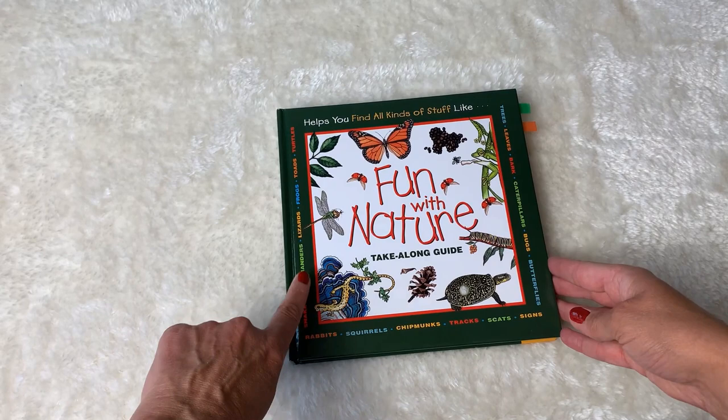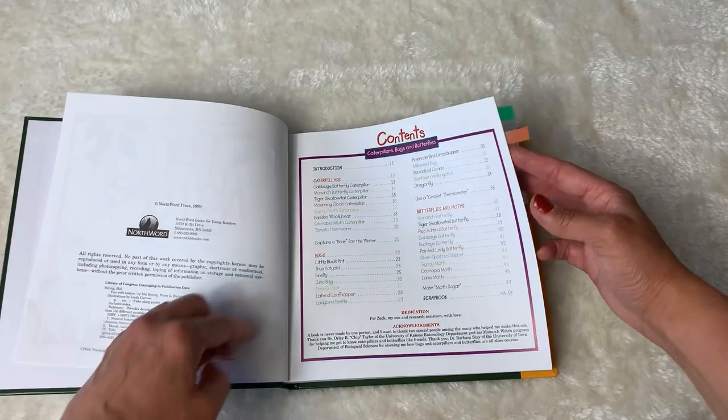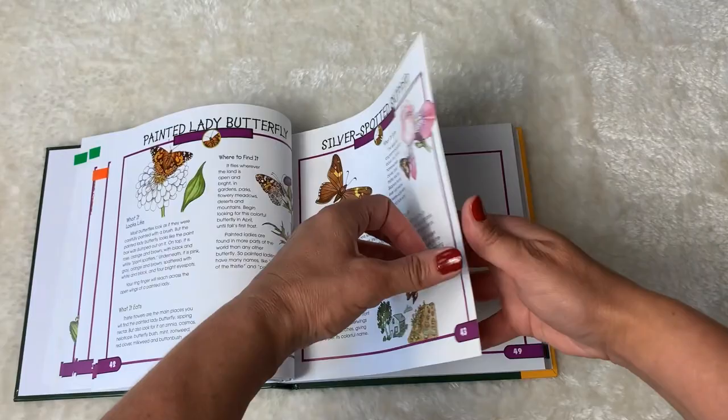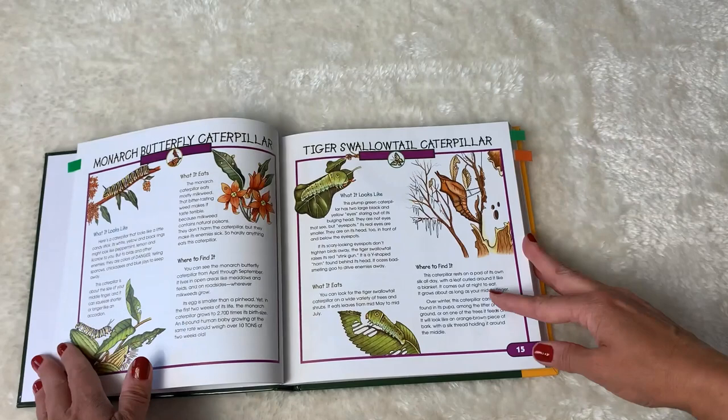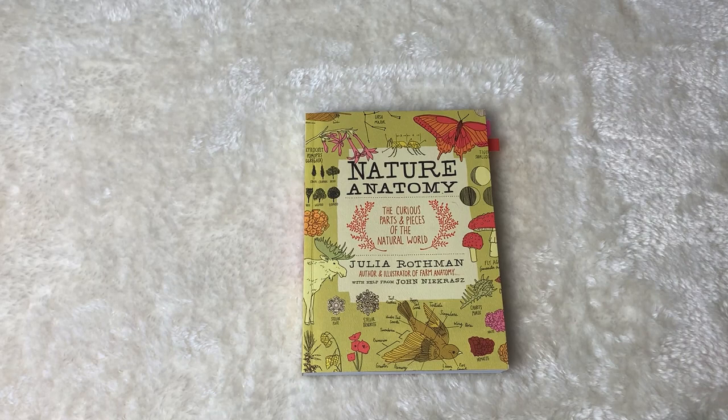I mentioned this book in the previous video on bugs, but I want to mention it again — these are the Fun with Nature Take-Along Guides, and this one includes six different books in a compilation. You can buy them all separately, but this one does have a section on butterflies and moths. There's the monarch butterfly and different butterflies. I love these take-along guides — they're colorful enough to keep you interested and they don't give too much information; it seems like just the right amount.